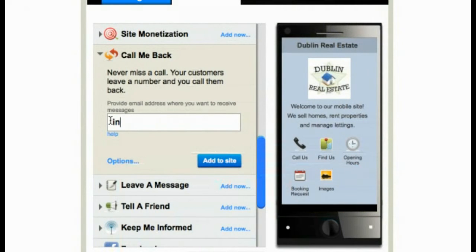Missing client phone calls is not good for business. With GoMobi, you'll never miss a call again. Customers can request a call back and all you need to do is enter an email address where you want to receive the customer's request.